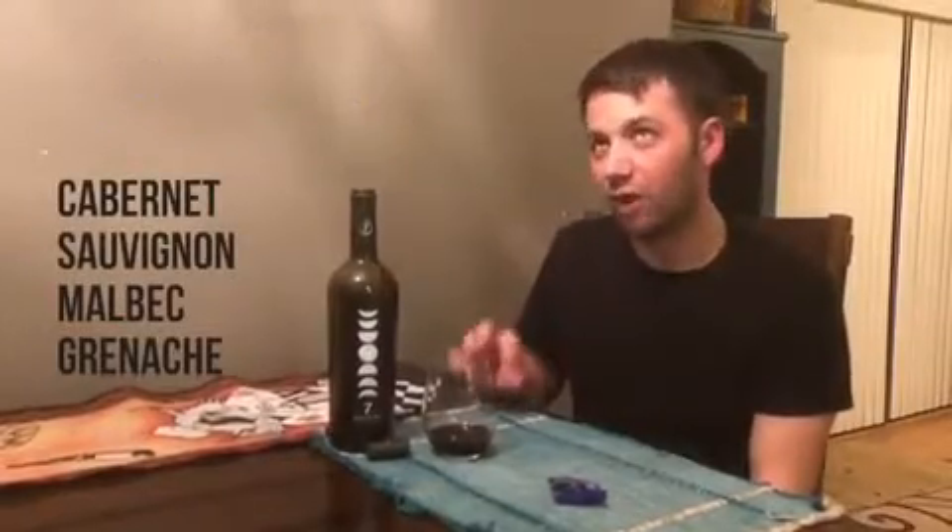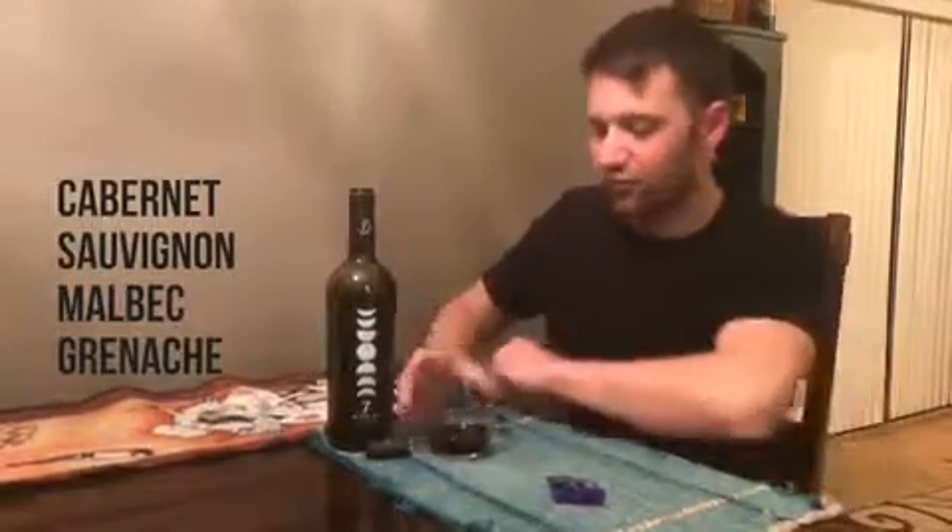It's Syrah, Merlot, Petit Syrah, Zinfandel, Cab Sav, Malbec, and Grenache. Really, really good. About $10 at Safeway, BevMo, Total Wine, wherever you find it.